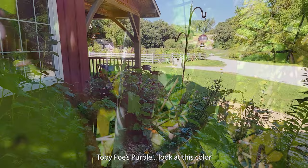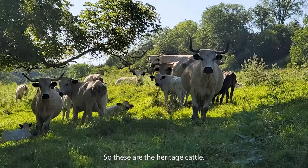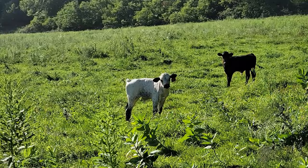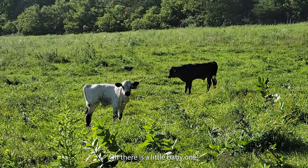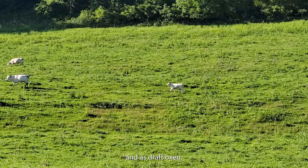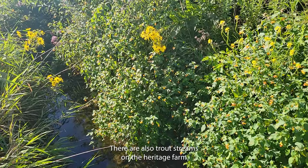The heritage farm has miles of trails that are open from sunrise to sunset. It's definitely a bald eagle. These are the heritage cattle. You ever get the feeling that you're being watched? Oh, there's a little baby one. Ancient white park cattle are a rare and at-risk breed from Great Britain. They were used for dairy, beef, and as draft oxen. There are also trout streams on the heritage farm with many varieties of fish.